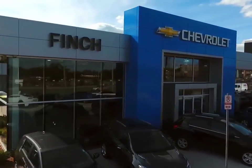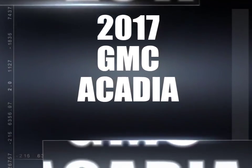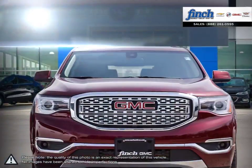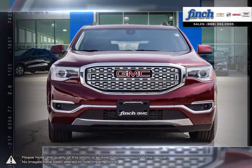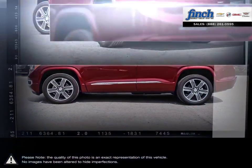Welcome to Finch Chevrolet. Today we're looking at a 2017 GMC Acadia. More style, more technology, more capability, and even a few pleasant surprises. You'll find it all in the Acadia luxury crossover SUV.